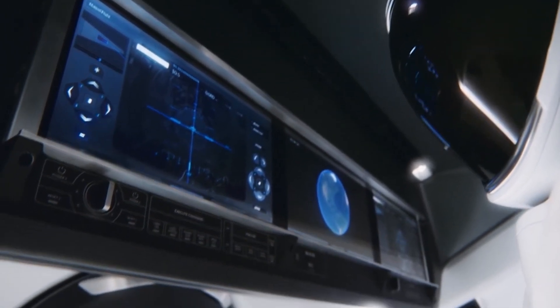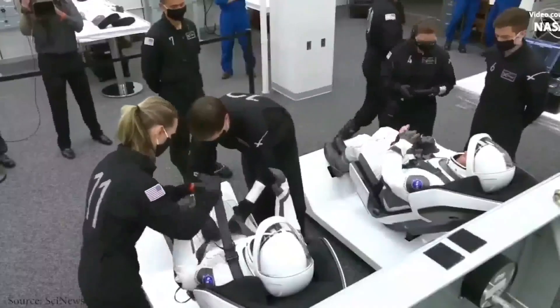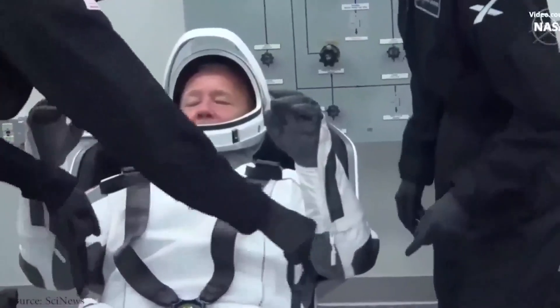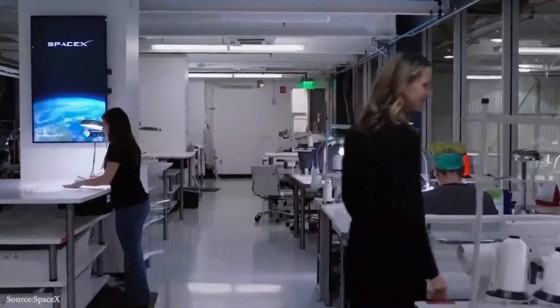Behnken also discussed some of the main purposes of the suit. The astronauts are shielded by SpaceX's spacesuit against a rapid loss of pressure within the spacecraft. The astronauts will be safe in the event of a fire thanks to the fireproof material used in its construction. The gloves on the suit were made to operate the touchscreens on the Crew Dragon spacecraft. To do tasks within the spacecraft, the astronauts wouldn't need to take off any of the suit's components. The helmet shields the astronauts from harm, keeps oxygen inside, houses the communications equipment, and has valves that maintain the suit comfortable and effective.